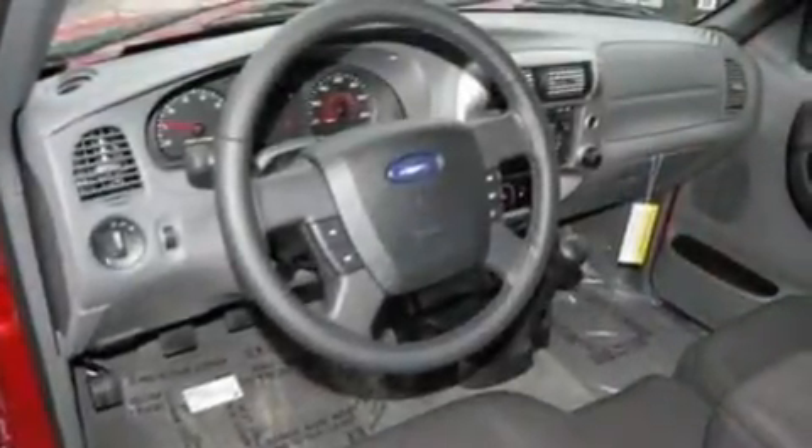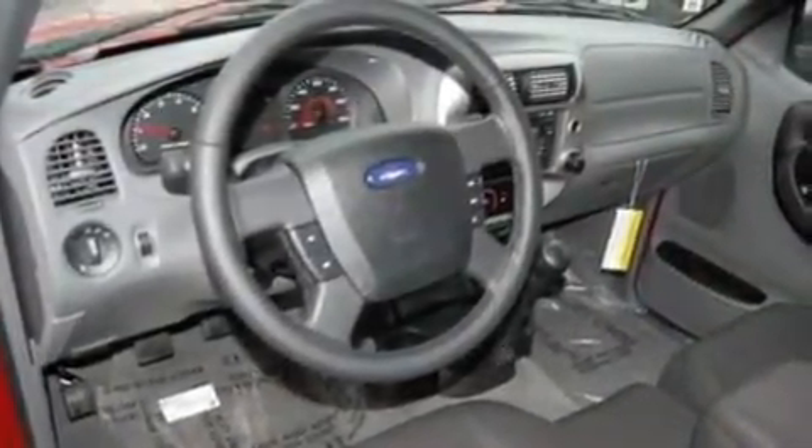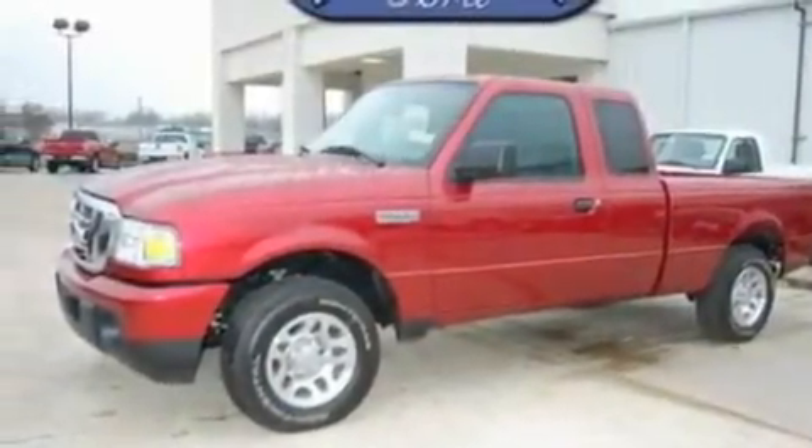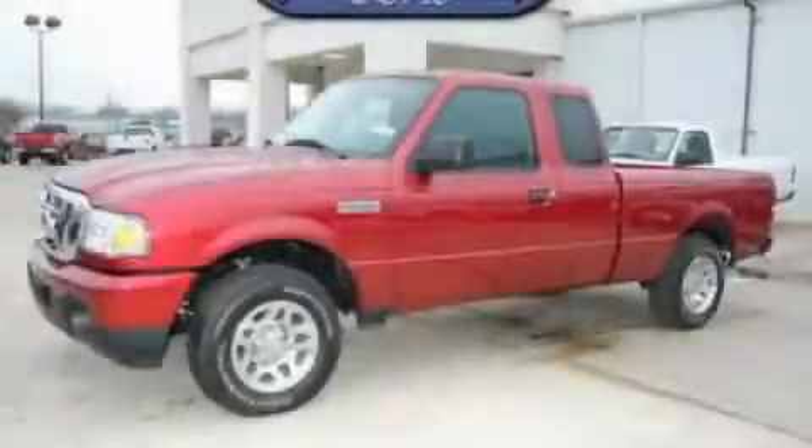With an EPA estimated rating of 27 miles per gallon on the highway, this automobile is clearly a fuel efficient choice. Stop by today and test drive this automobile for yourself.